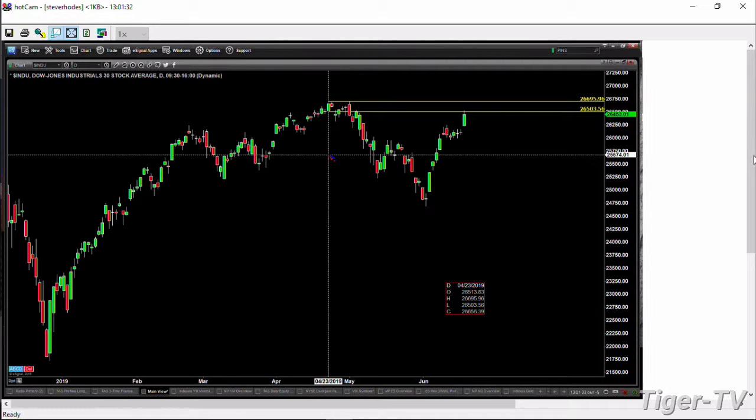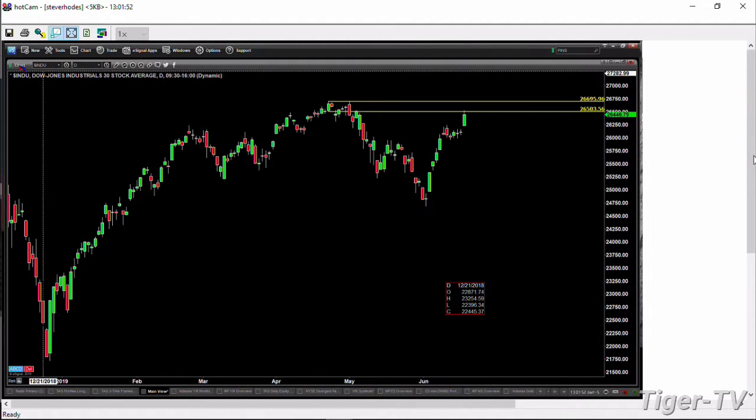If the Dow closes above that level — and whether there's enough volume today as it tests the swing point, that's always important — even if it's light volume and price closes over 26,503, that still suggests price will go test that high at 26,695. What happens if it closes below that? Well, then things can start to get dicey out there.